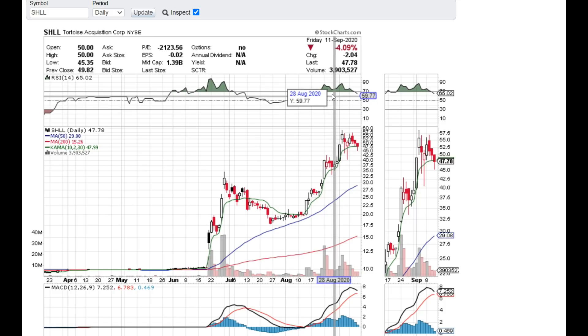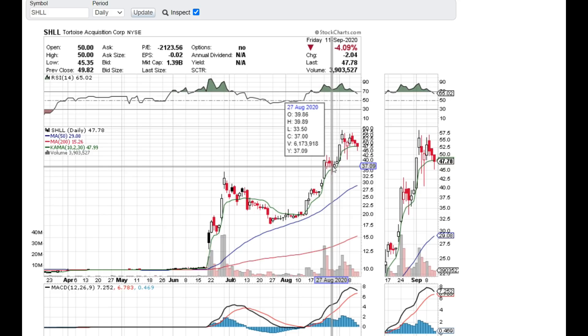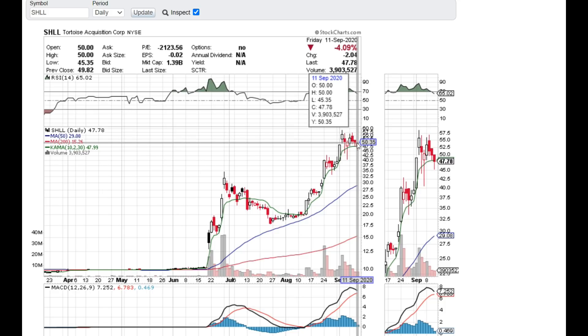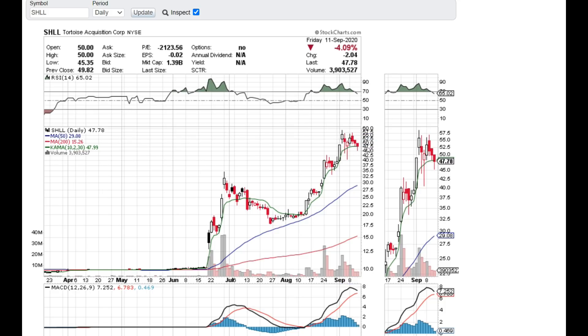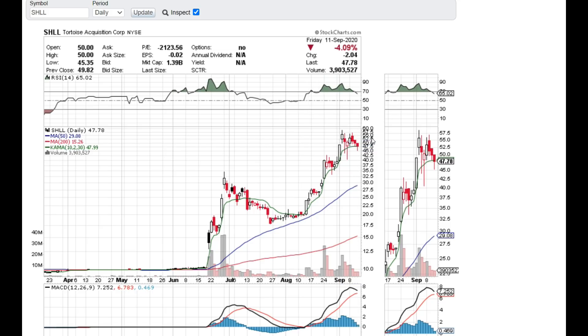As you can see, the RSI is cooling down and going down, and the stock itself is in fact on a downtrend. This doesn't mean it's going to continuously go down every single day — there should be some days where you'll see a little pop here and there. But in the meantime, SHLL Tortoise Acquisition will continue on a downward trend. If you're up a lot, sell some of your position and take profits. There's nothing wrong with taking profits.